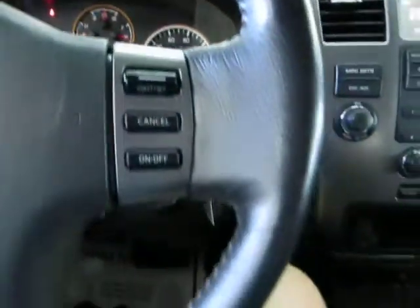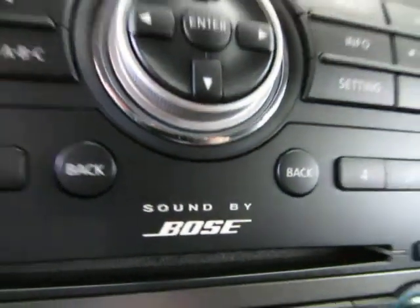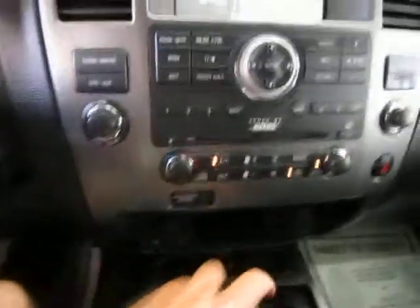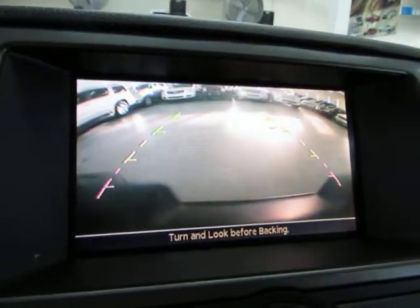We've got a Bose stereo sound system with a color rear camera, which means when you put the car in reverse, the color rear camera comes on with parking guidelines on each side so you can see where you're going.